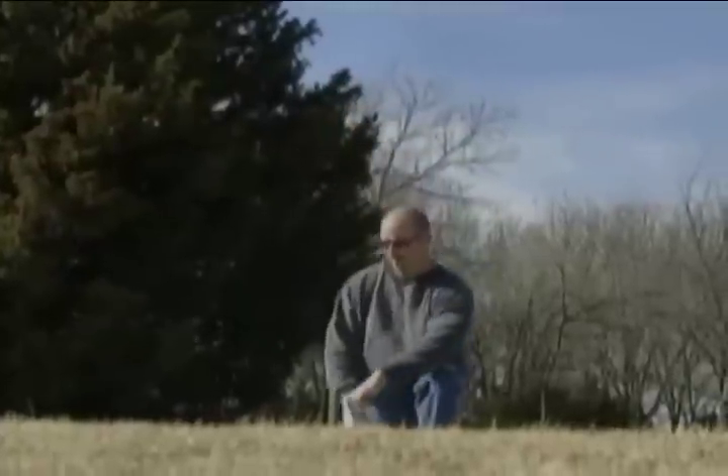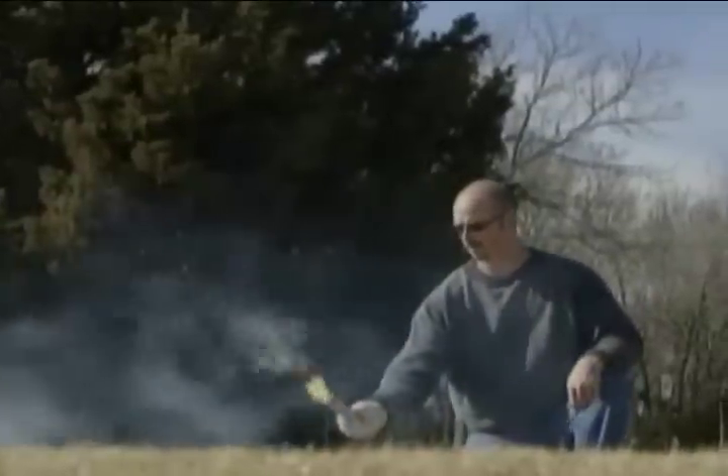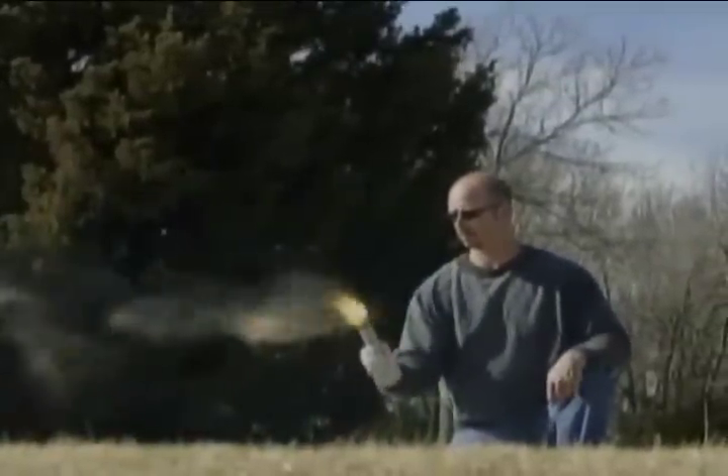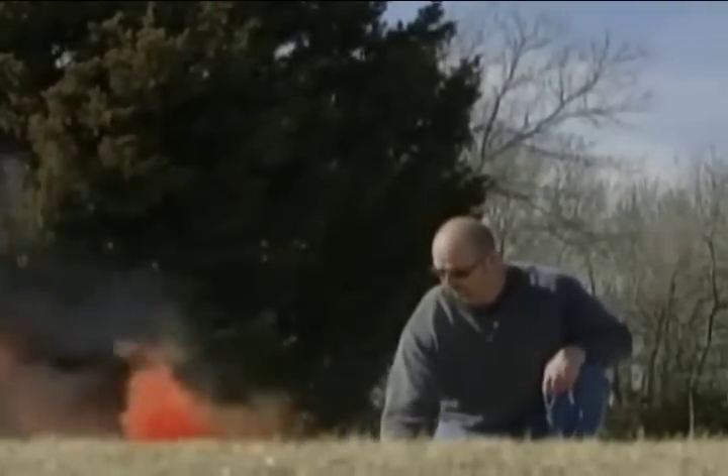Another problem with a smoke flare is its tendency to externally burn. This is a problem found mainly with older flares. If you activate the flare and you notice flames coming out, either tap it lightly on the ground or douse it in water momentarily.